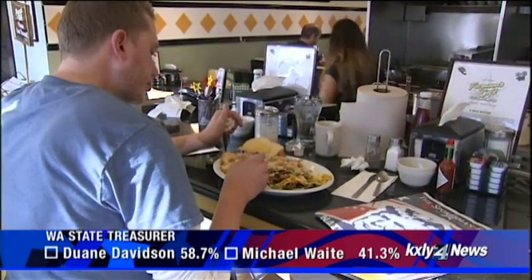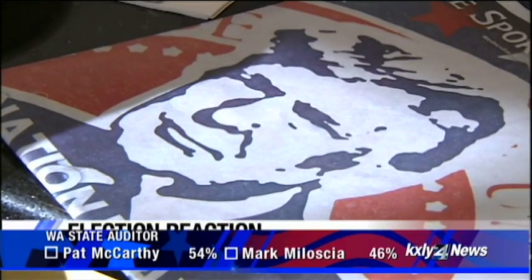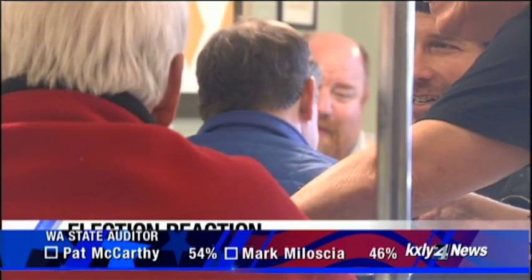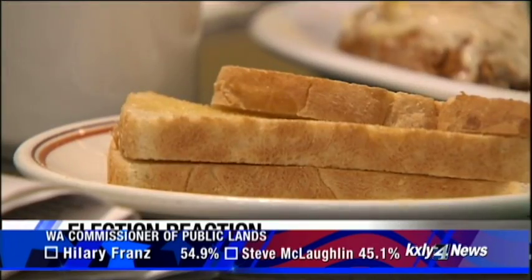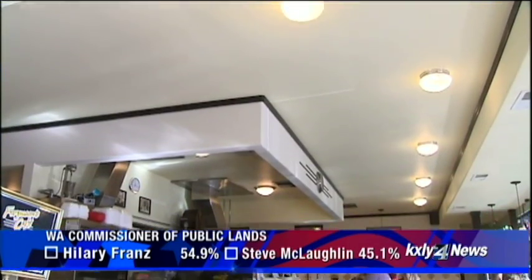It hasn't even been 24 hours since Donald Trump was elected president, but many people are still discussing all the things that happened on the campaign trail leading up to this election. We stopped at Ferguson's Diner today to see how people are feeling. One thing's for certain — this election was stressful. 'We've been drinking a lot of coffee because I stayed up until two last night.' Ferguson's Diner is 75 years old and has stood through 20 different presidential elections.